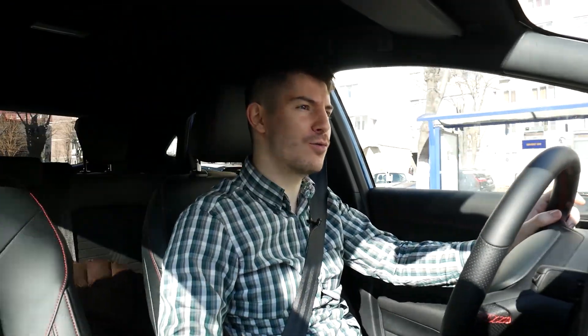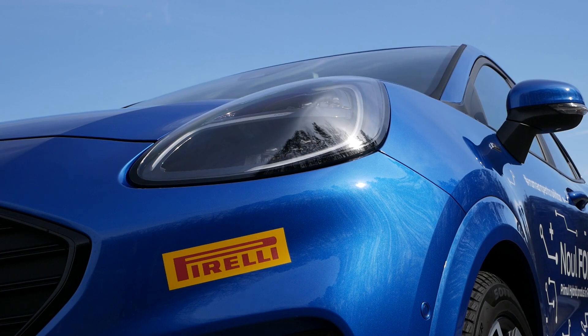Everyone, today we are going to review the new Ford Puma model that was completely re-imagined. This doesn't mean it's the first Ford Puma model ever, but in the relaunch, from a relatively sporty car, they went to a city crossover.